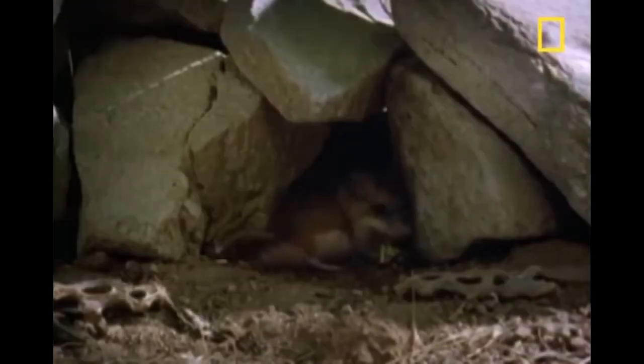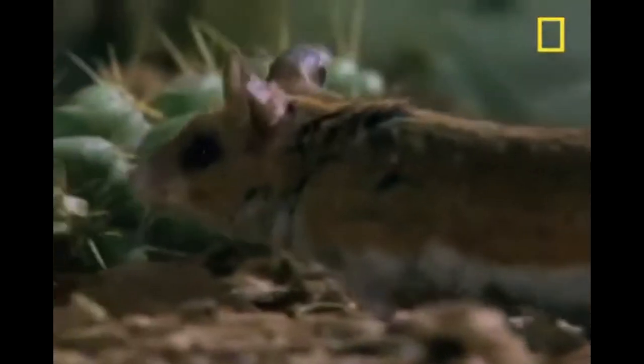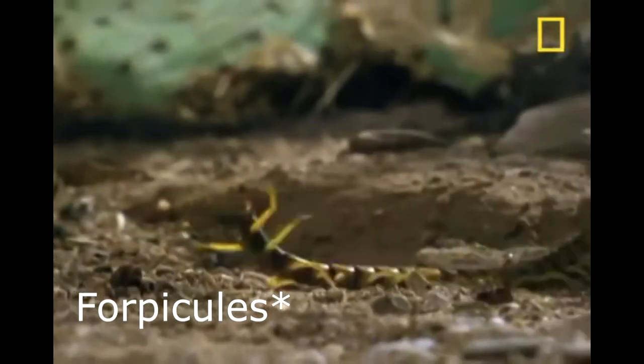Another thing that separates millipedes from centipedes is centipedes are pretty fast buggers. That extra pair of legs on each segment for the millipedes can slow them down, though it does make them really good diggers. In our friend Scolopendra gigantea, those first pair of legs are modified into sort of pincher, mouth-party sort of things, and those are called forcipules.